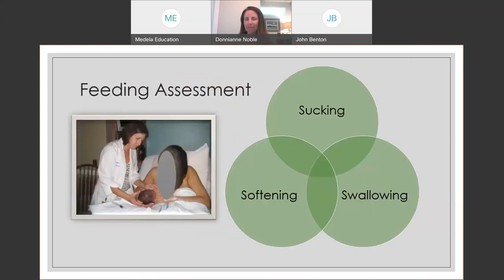When we introduce a shield or any lactation tool, there was a challenge — so we have to give more assessment and education. Watch for the three S's: sucking — are we seeing active nutritive sucking or just flutter non-nutritive sucks? Swallowing — audible swallows indicating milk transfer? Softening — is mom feeling the breast soften from before to after the feeding? If one of these pieces is missing, breast compression and massage can really help move milk and get baby into active feeding.